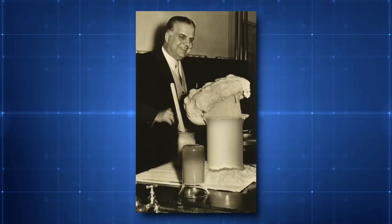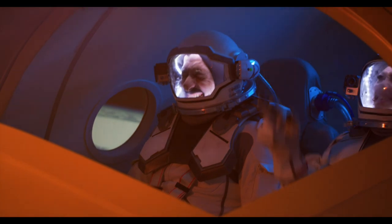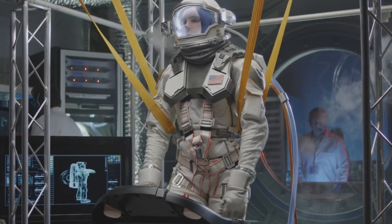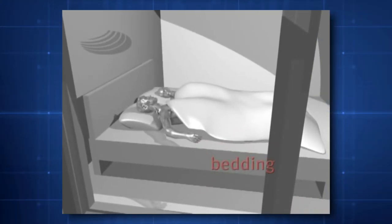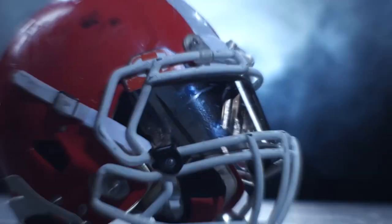NASA invented memory foam for the first time in 1996. Making astronaut seats adaptable was the original goal, in part to lessen the effects of G-forces during takeoff and landing. The wide range of physical characteristics among astronauts was quickly identified as a potential issue, and they also observed that body types alter with practice. The answer was to create a material — hence the name memory foam — that could take the shape of the astronaut and then revert to its rest state when not in use. Beginning in the early 1980s, NASA allowed memory foam to be used by the general population, and manufacturing costs have decreased significantly over time. Memory foam is now used in many different goods, including football helmet liners and beds.